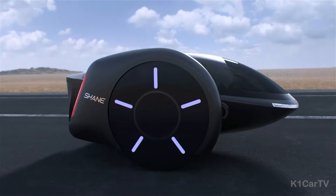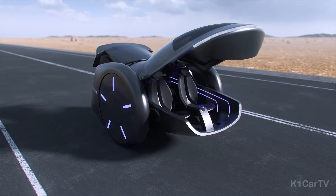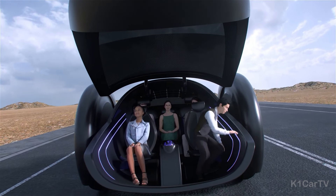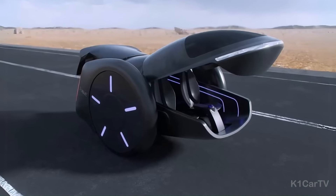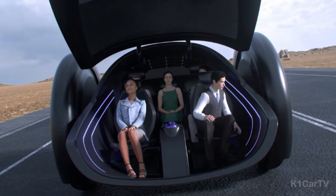Number 9: Shane. The Shane represents a groundbreaking electric concept vehicle, brought to life by the creative mind of Shane Chen, the original hoverboard's inventor. This innovative car distinguishes itself by being the first-ever two-wheeled electric car of its kind, capable of comfortably seating five adults despite its playful, toy-like appearance.